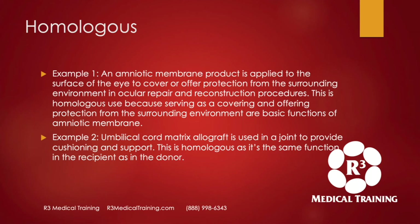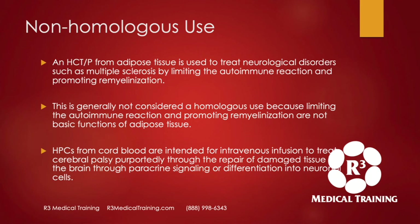Let's look at some non-homologous uses. An HCTP from adipose tissue used to treat a neurologic disorder such as MS by limiting the autoimmune reaction — this is not homologous use because limiting the autoimmune reaction is not a basic function of adipose tissue. A hematopoietic progenitor cell from cord blood used via IV to treat cerebral palsy through repair of damaged tissue in the brain — that is not homologous use because that's not what cord blood is intended for as its basic function.